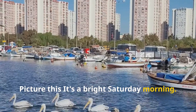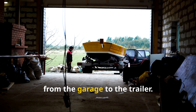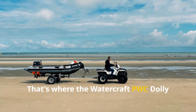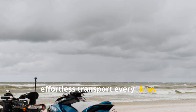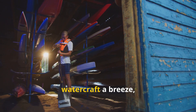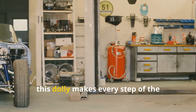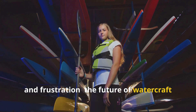Picture this: it's a bright Saturday morning, the sun is shining, the birds are chirping, and you're itching to hit the water. But first you have to move your precious watercraft from the garage to the trailer — a real backbreaker waiting to happen. That's where the watercraft PWC dolly swoops in to save the day. No more straining, no more struggling, just smooth effortless transport every time. Imagine wheeling your jet ski out of the garage with ease — no sweat, no worries. From garage to driveway, driveway to trailer, this dolly makes every step of the journey a walk in the park. The future of watercraft transport is here.